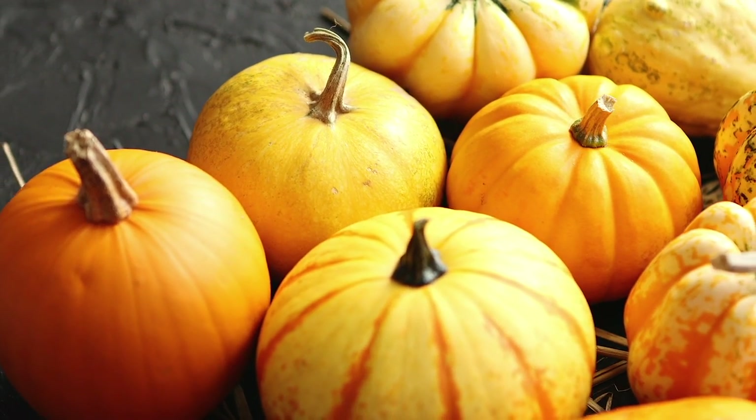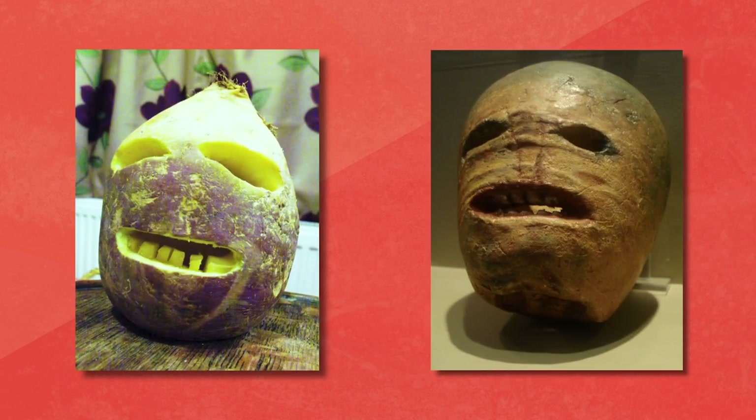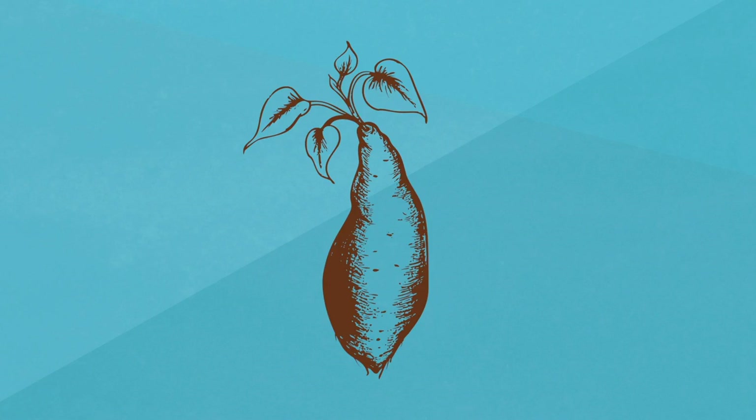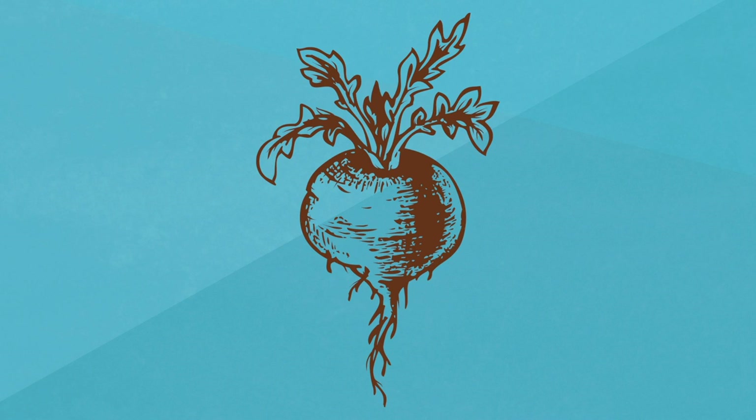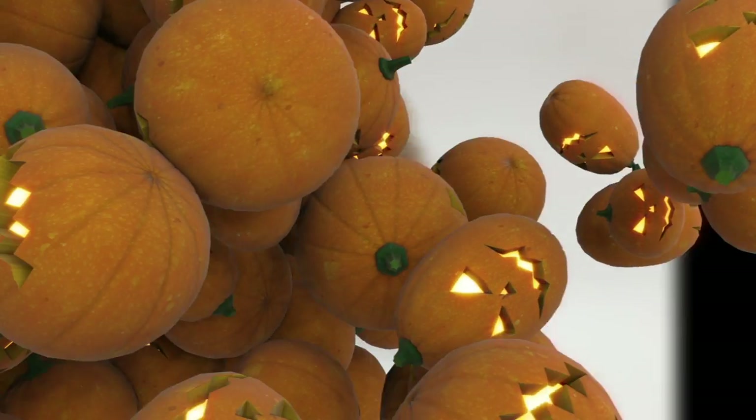People have been carving vegetables and gourds to use as lanterns for centuries. But the first jack-o'-lanterns appeared in Ireland in the early 19th century. Back then, instead of a pumpkin, turnips, potatoes, or beets were often used to carve scary faces. They were intended to scare away evil spirits during the days leading up to Halloween.